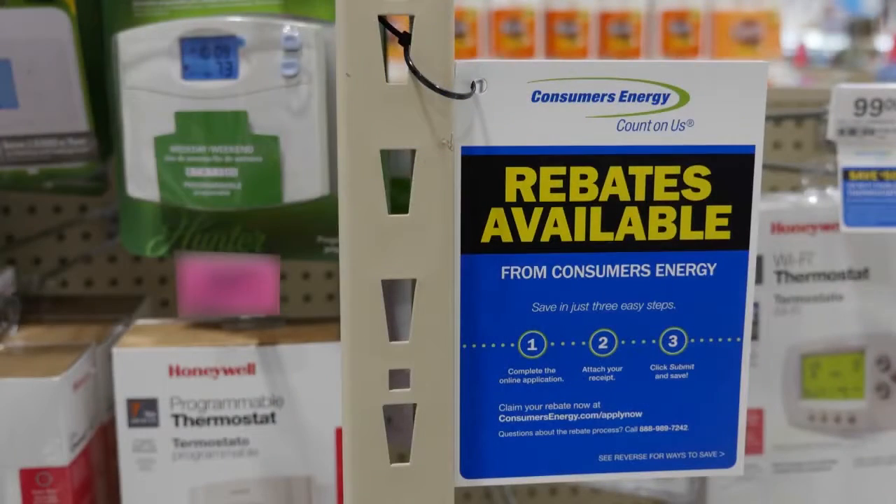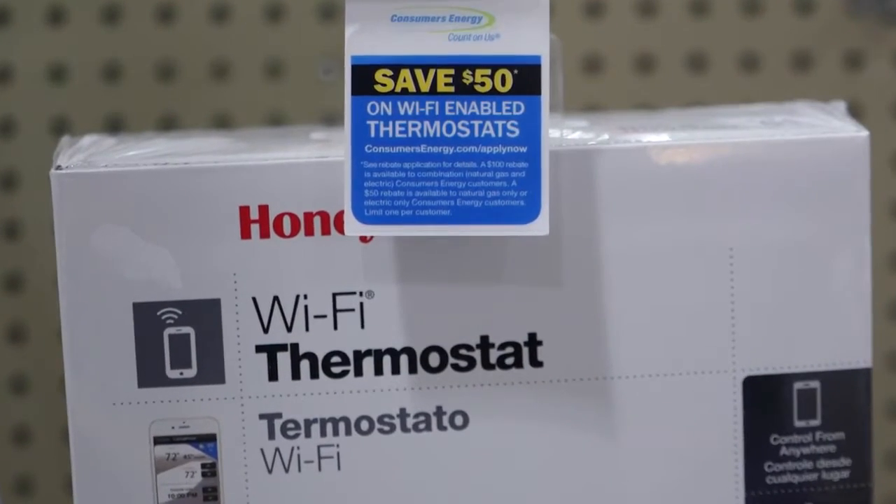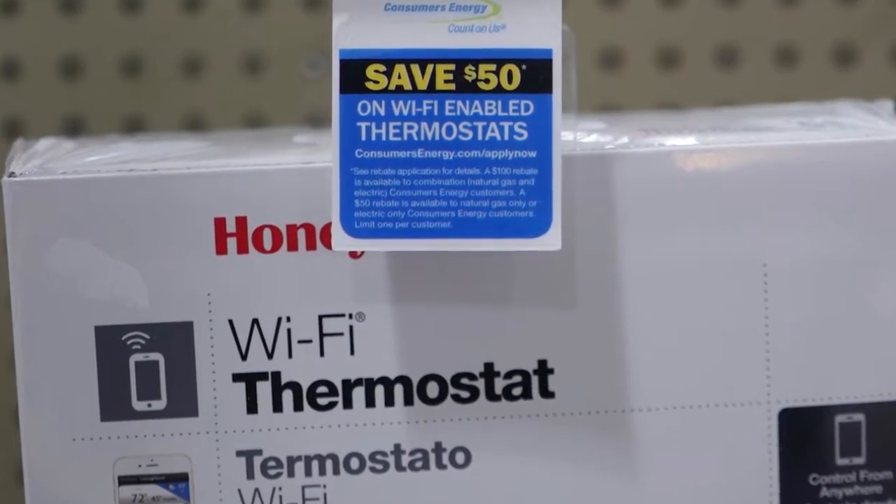So when you're streaming that favorite TV show on your tablet, or watching that favorite bowl game on your large screen TV, make sure you find a blue Energy Star label. You can add to your savings by taking advantage of rebates and other incentives offered by your electric and natural gas utilities. They are required to offer their customers programs to cut energy use.